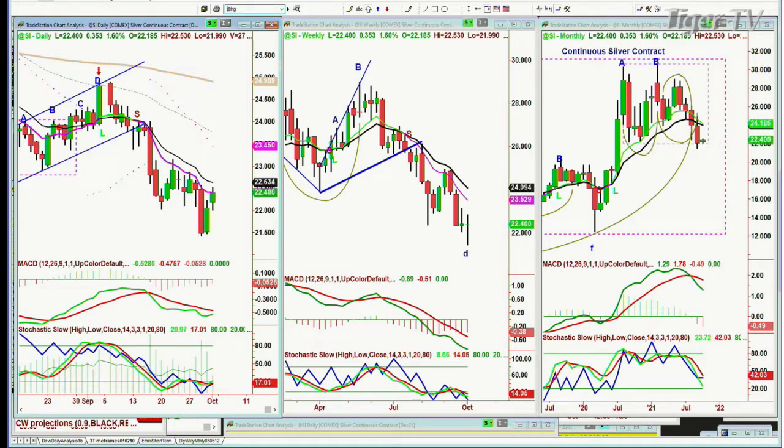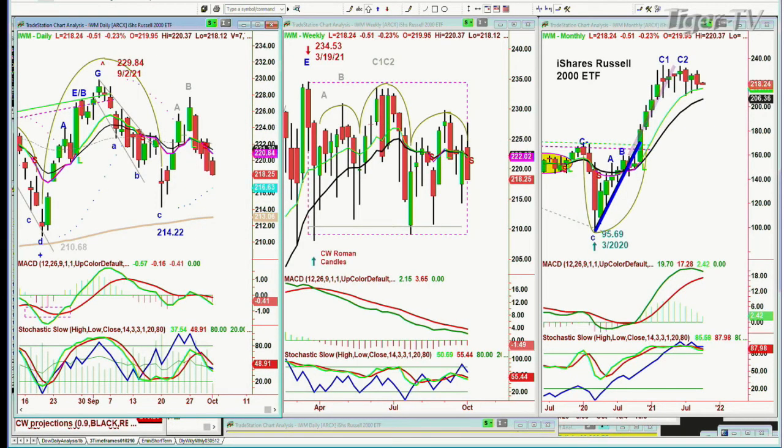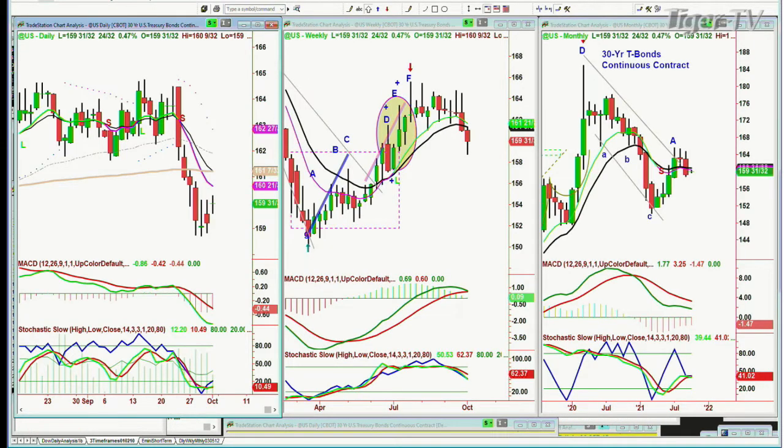Let's go to high-grade copper - a nice bounce off the 200-period moving average, at 4.184, up 0.09. The IWM right now is trading down $0.51 at $218.19. We are still short the NASDAQ, and the instrument that we have is up 2.5% today. We did take a long position in one of the indices just to see if there could be a countertrend bounce, and then we'll probably want to go back to short. I also want to look at bonds - let's go to the TLT.